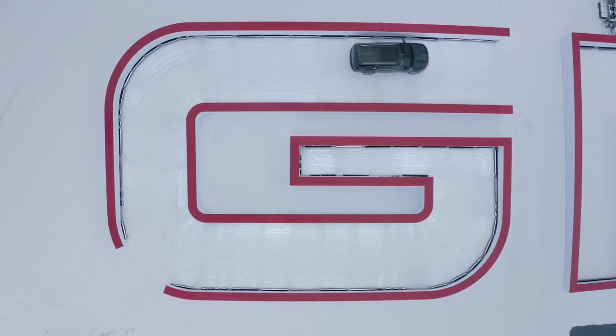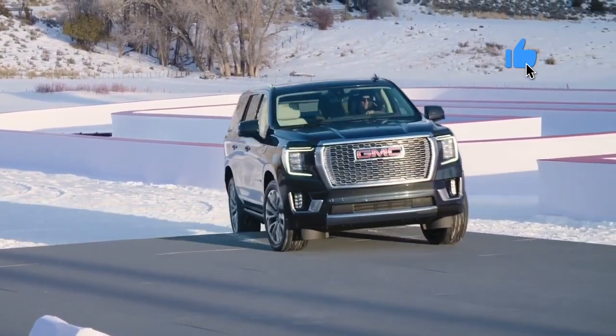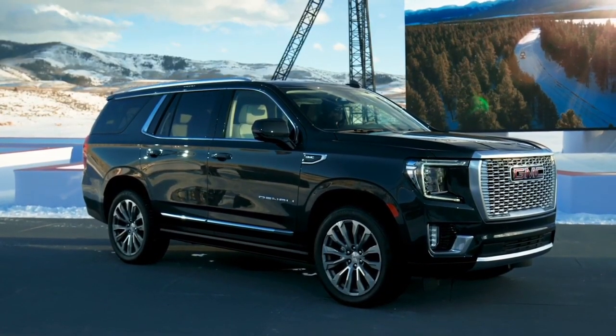All new from the ground up, this stunning new Yukon is the embodiment of the GMC brand. Bold, capable, a commanding presence which conveys a confident, high-tech expression. But the biggest news is on the inside.